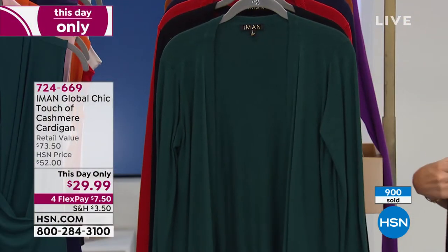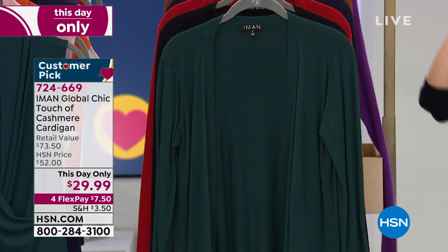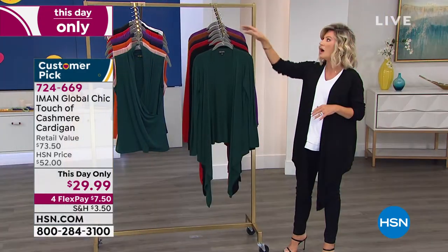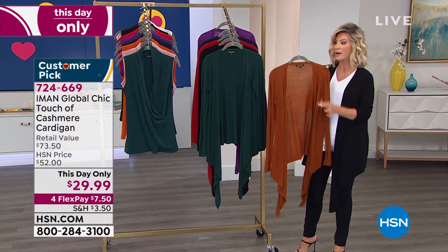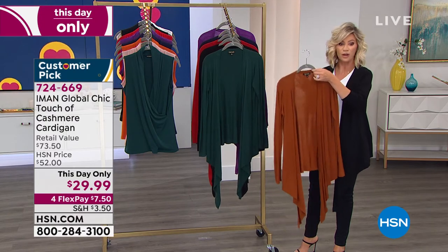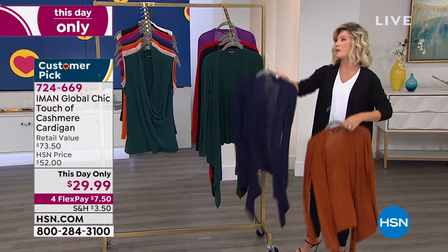In black, 4X sold out and 5X. In the purple, 4X and 5X sold out. And now in the saddle brown, 5X is gone. Everything else we're okay, but I'm telling you, these are all in sellout quantity. Navy — we just sold out of 5X and 4X.